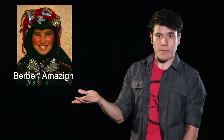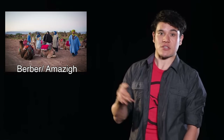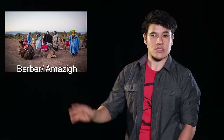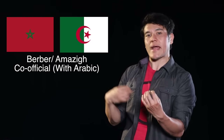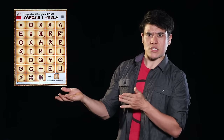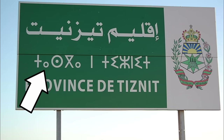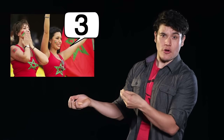Berber/Amazigh are the native indigenous semi-nomadic peoples that inhabited various regions of North Africa prior to Arab conquests. They have a completely different story and background from Arabs, with their own traditions, customs, art, clothing, and language. Today, Berber/Amazigh is an official language alongside Arabic in both Morocco and Algeria, and it can be written in both the Latin and Neo-Tifinagh script — which looks like dancing people — found on street signs and billboards all over. Most metropolitan Moroccans are trilingual, growing up with both languages and a European one as a third, mostly French.